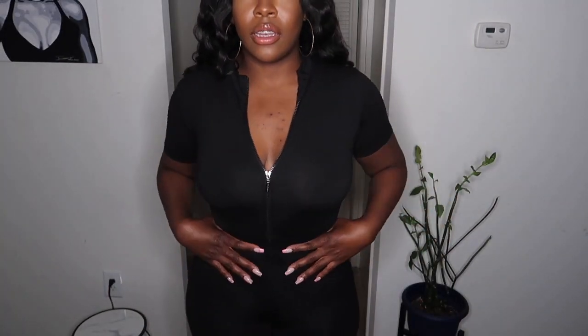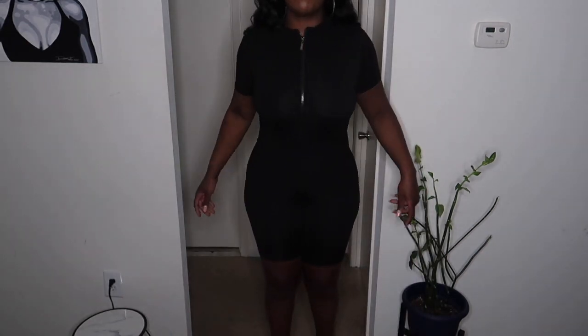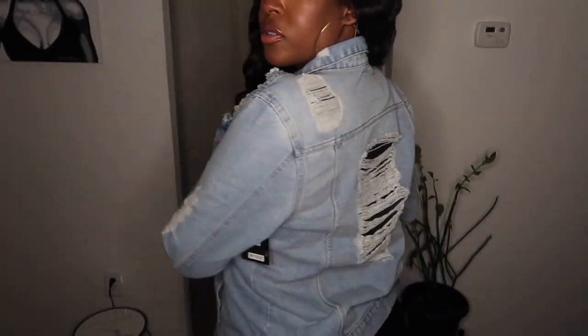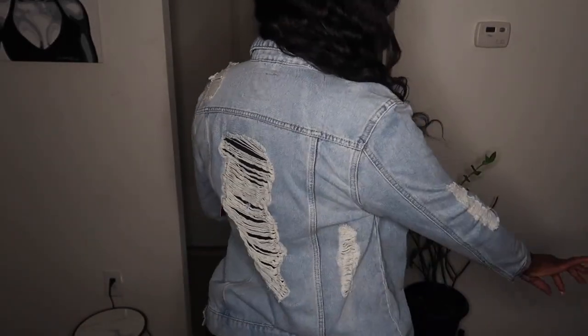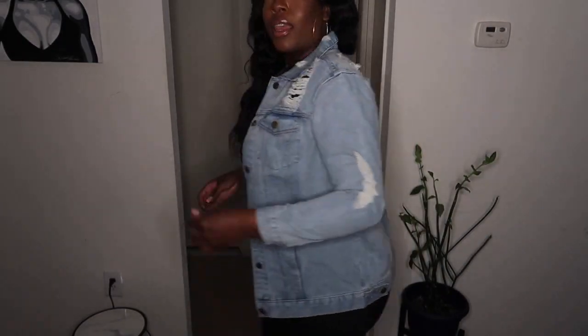This next outfit is just a black romper. It has a zipper in the front and comes down to right above my knees. You could wear it zipped all the way up, but I'd show a little tiny bit of cleavage. It's basic, but it's cute. This is one of the jackets I ordered — a distressed light denim jacket. It's cute, I like it.